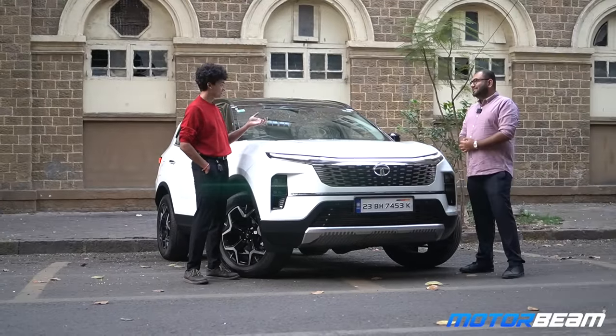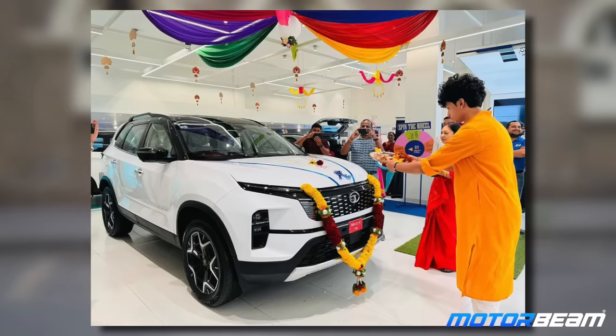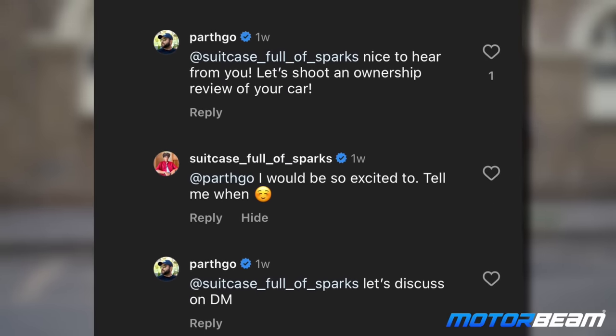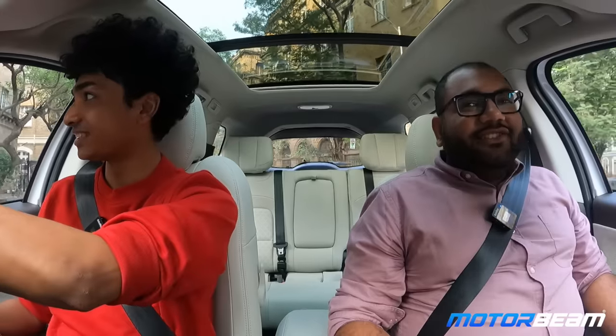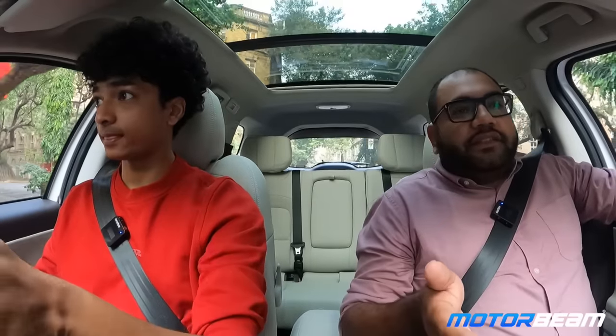You guys might be wondering how Shantanu and I know each other. When he bought a Safari, he commented on an Instagram post of mine, which is how we got in touch and decided to shoot this video. So Shantanu, we are finally driving around in your car. Tell us more about the car — what variant is this and what persona did you decide to buy and why?